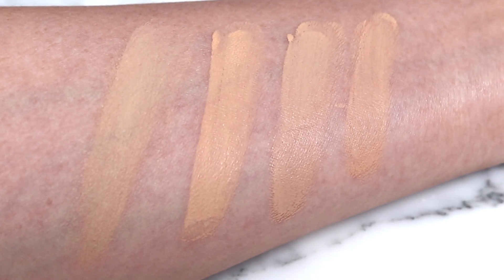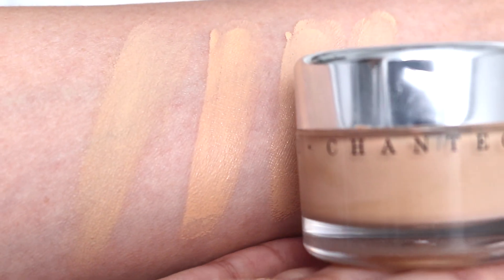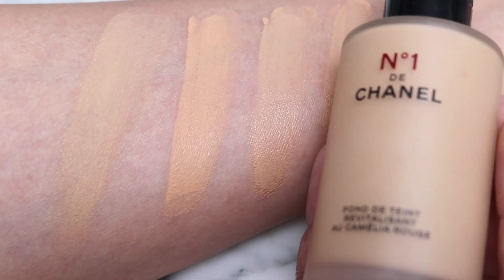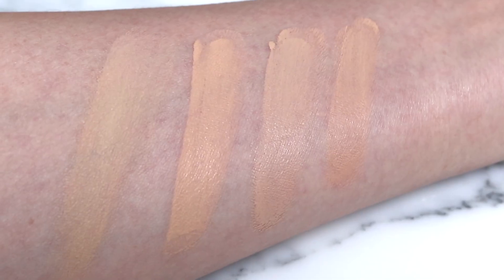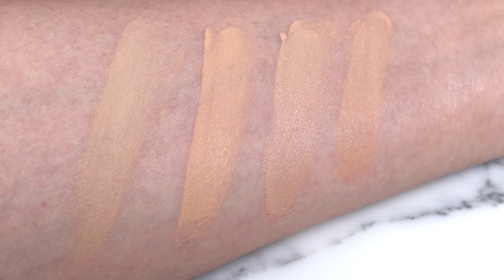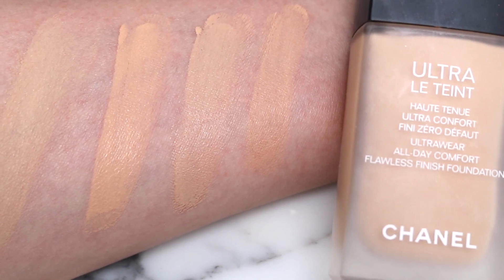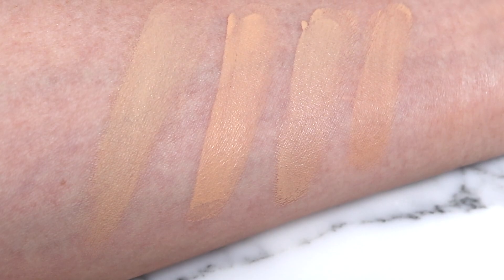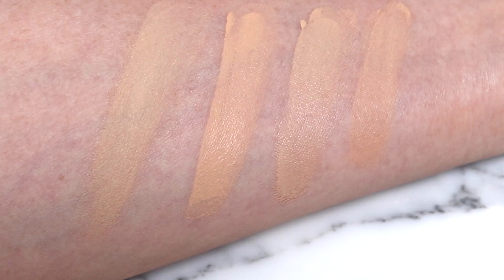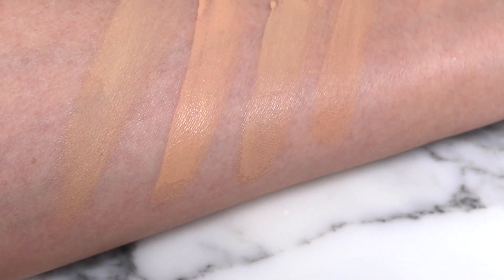The second shade here is Chantecaille's Future Skin in Cream — you can see how really peachy that is, very well loved. Then we have No. 1 de Chanel in BD41 as the third shade. You can see that brightness present in the Chanel that is not present in the Hermès. The last shade I'm comparing it to is the Chanel Ultra Latent, also in BD41. It doesn't look too light — it just looks really olive compared to the other tones. Also the finish looks more matte; the other ones have a bit of a glow.